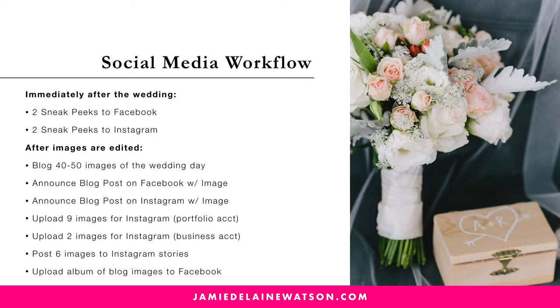Then after the images are edited, you're going to have a blog post of 40 to 50 images, and then you're going to promote this blog post everywhere you can. You're going to announce the blog post on Facebook with an image, maybe even two, and you can schedule them out so it drips out day by day.